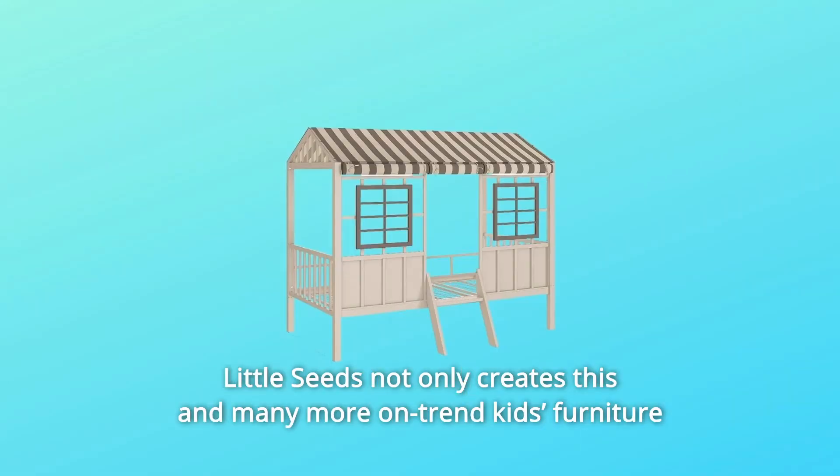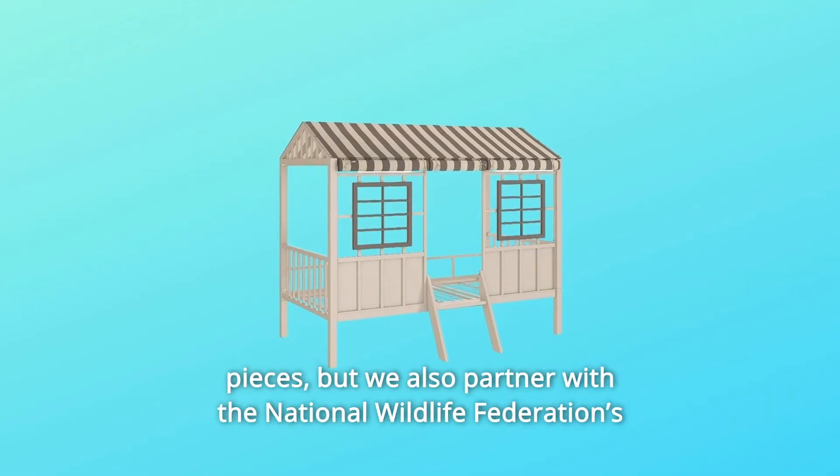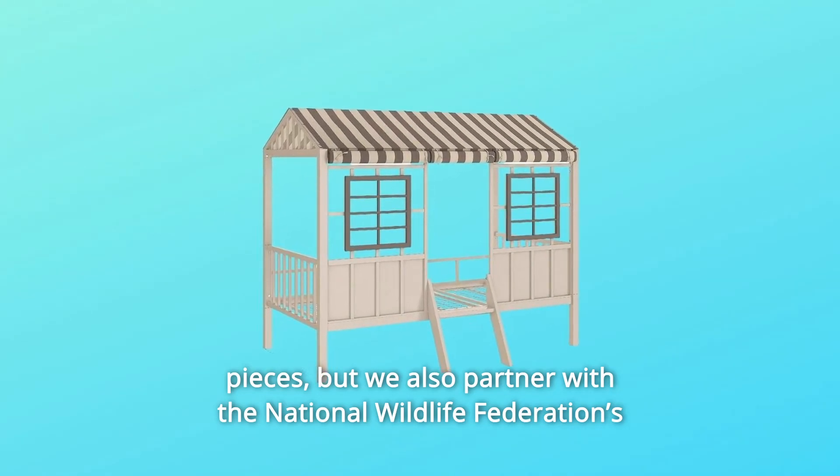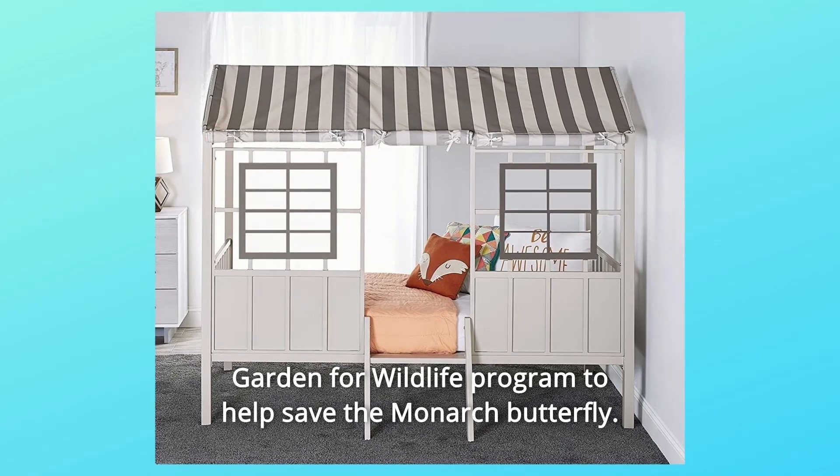Little Seeds not only creates this and many more on-trend kids' furniture pieces, but we also partner with the National Wildlife Federation's Garden for Wildlife program to help save the monarch butterfly.